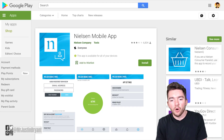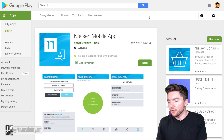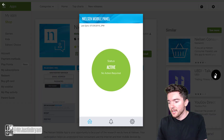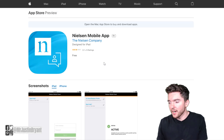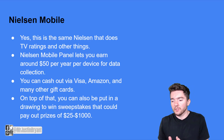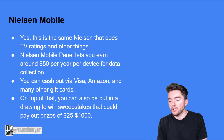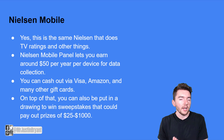Last but not least, you have the Nielsen Mobile App — basically the same company that does TV ratings, which you've probably heard of. They've been around a very long time. You get the mobile app for your Android device, make sure it's active and running in the background, and they also have an Apple version with about 3 out of 5 stars. Nielsen Mobile pays you around $50 per year per device for data collection for market research. You can cash out via Visa, Amazon, and many other gift cards, and you have the chance to win sweepstakes prizes between $25 and $1,000 in value.